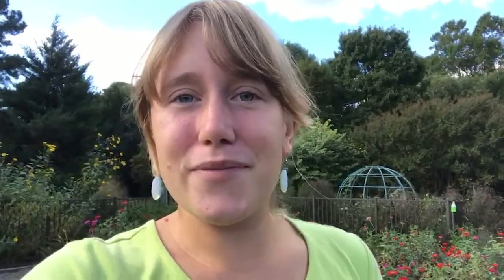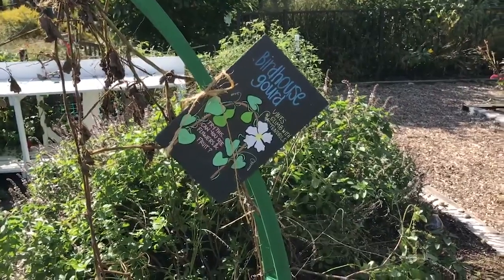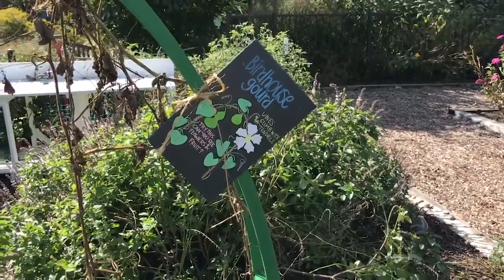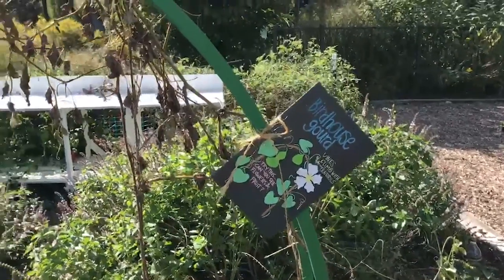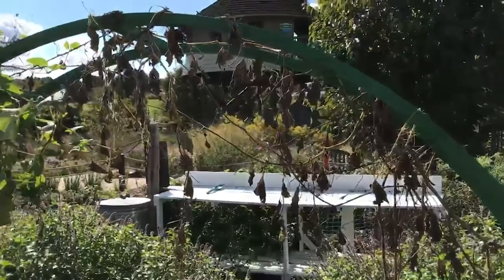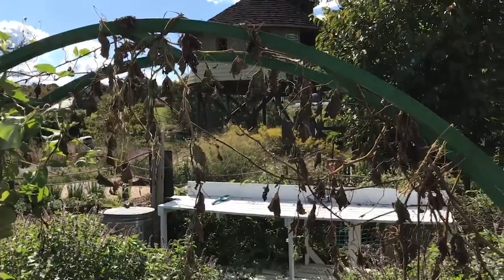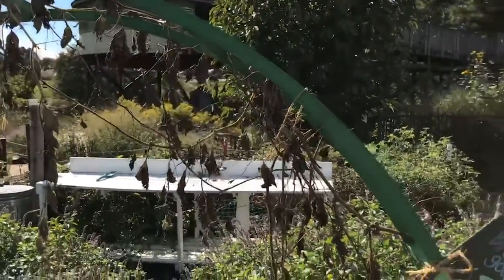The first plant we're going to be looking at is our birdhouse gourd, which we highlighted earlier in the summer. We're harvesting our last birdhouse gourd, so I wanted to show you our harvest and talk a little bit about those. Earlier in the summer we had a check-in about our birdhouse gourd and it had beautiful white flowers and it was growing up this trellis, and now you can see that the leaves and the stems have all dried up and turned brown, which means that it's time to harvest.